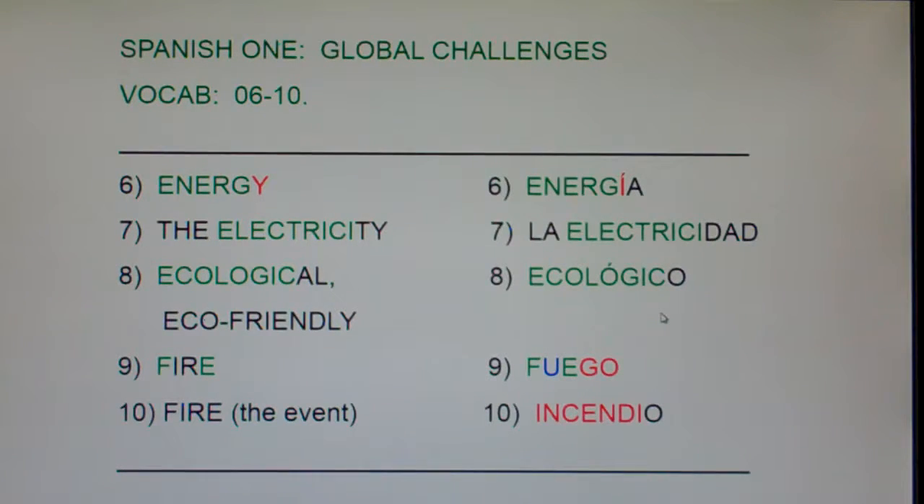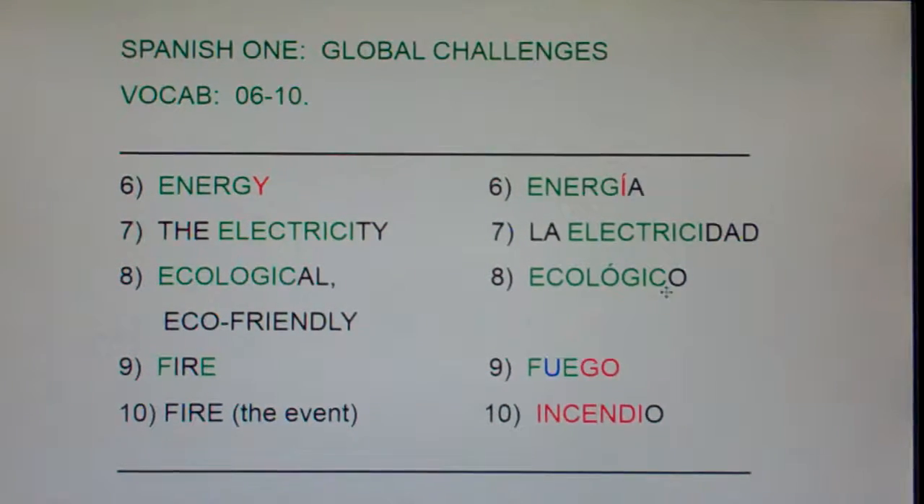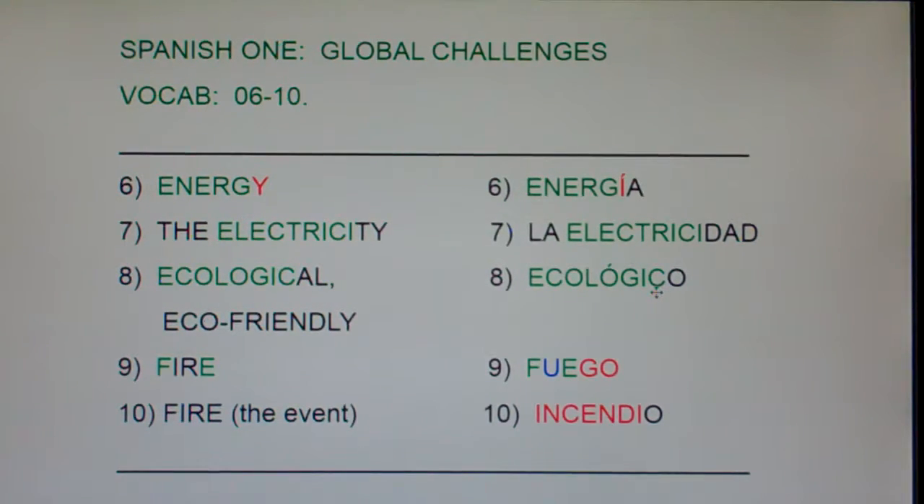Ecological or eco-friendly is very easy — it's almost exactly the same. But notice there's an accent mark. If a word has no accent mark, we stress the next-to-last syllable, like Fuego, La Verdad, Chimichanga, Amigo. But the accent mark says don't stress the next-to-last vowel here — don't say Ecologico. This accent mark says 'Stress Me' — Ecológico. So again, the accent mark is a big arrow that says don't stress the vowel you normally stress, stress me.